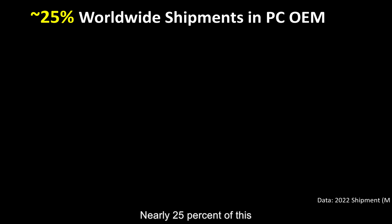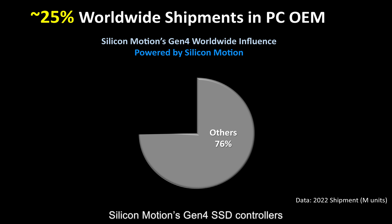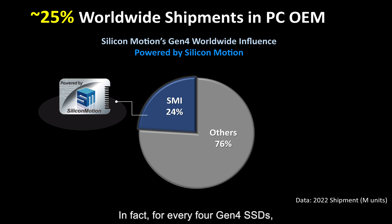Nearly 25% of this competitive PC OEM market segment is furnished with Silicon Motion's Gen4 SSD controllers. For every 4 Gen4 SSDs, one is empowered by our advanced controllers.